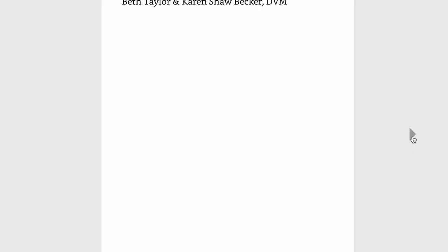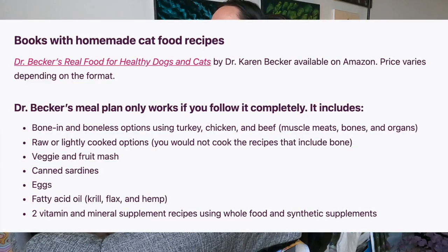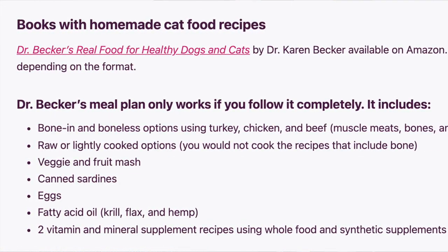There are also books you can buy with homemade cat food recipes. One is Dr. Karen Becker's book, Real Food for Healthy Dogs and Cats. Her meal plan only works if you follow it completely. It includes bone-in and boneless options using turkey, chicken, and beef — muscle meats, bones, and organs — with raw or lightly cooked options. She also has recipes for vegetable and fruit mash, and the meal plan uses canned sardines, eggs, and fatty acid oils like krill, hemp, or flax depending on the protein. She also provides two vitamin and mineral supplement recipes using mostly synthetic supplementation. Her book is very in-depth and might seem overwhelming for a beginner, so only choose this if you have a lot of time to read it thoroughly and take notes.